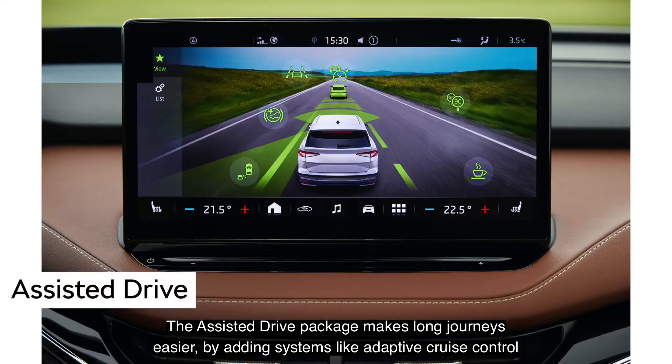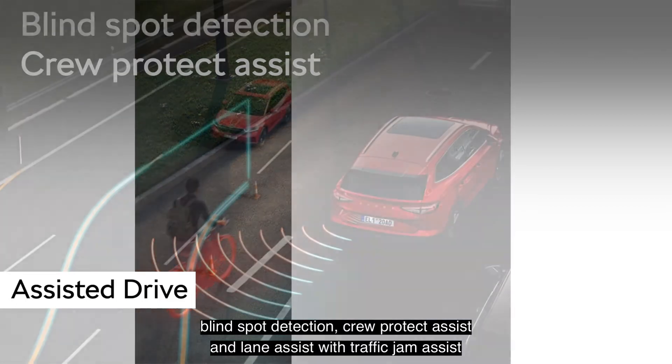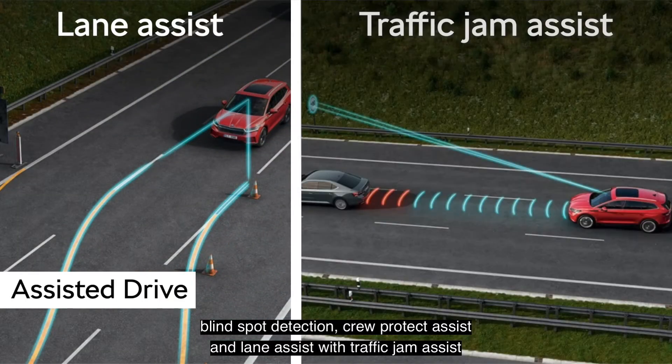The assisted drive package makes long journeys easier by adding systems like adaptive cruise control, blind spot detection, crew protect assist, and lane assist with traffic jam assist.